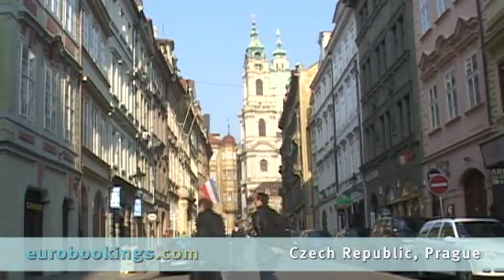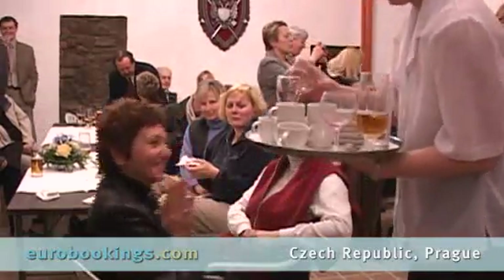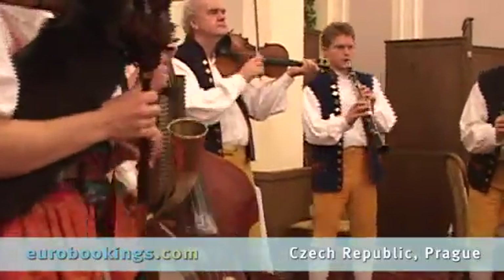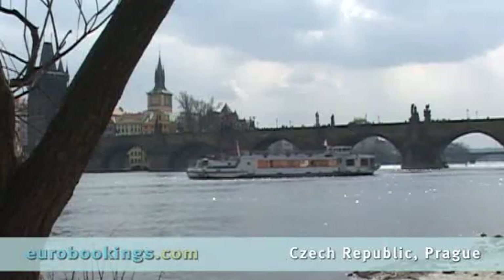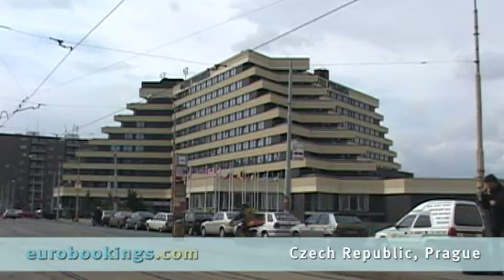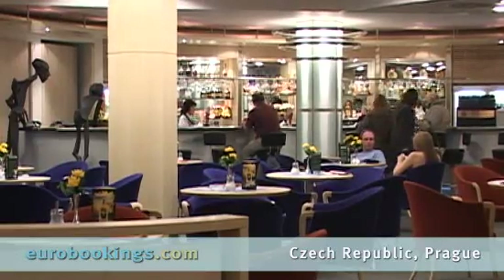And how about the nightlife? Visitors will feel warmly welcomed in the Czech Republic. Stay in the Old Town or at modern facilities nearby. Comfortable amenities complete your vacation.